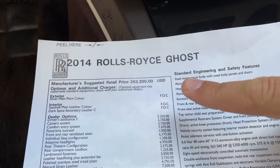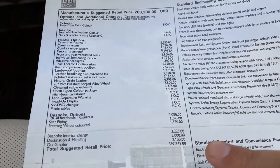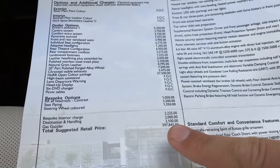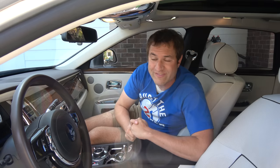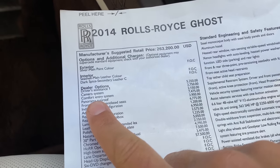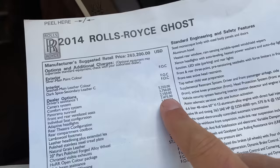This is the window sticker. The base price of a Ghost in 2014 was $263,000, but this car has a total sticker price of just under $400,000 — meaning almost $140,000 in optional extras. The vast majority of cars cost less than just the options on this car. Front and rear heated and cooled seats are almost $4,000 extra. The panoramic sunroof was around $7,500 extra. Rolls-Royce makes you pay a lot extra for everything, and that's how you get to a sticker price of almost $400,000.